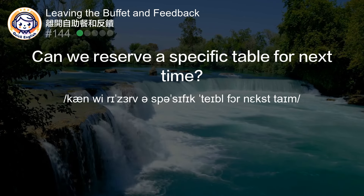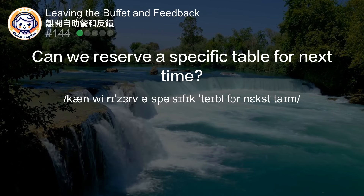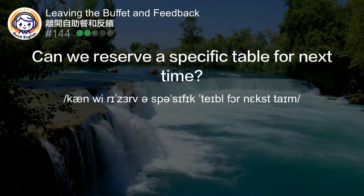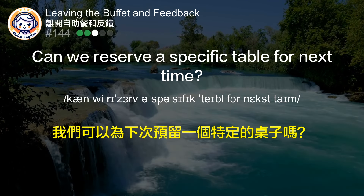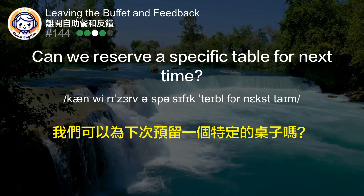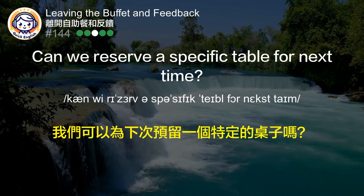Can we reserve a specific table for next time? 我们可以为下次预留一个特定的桌子吗？